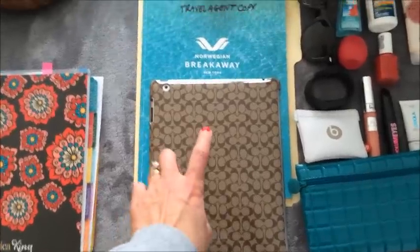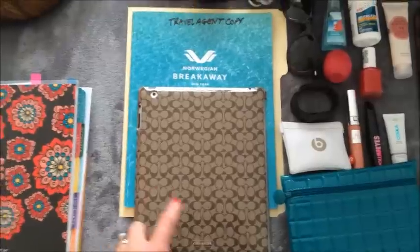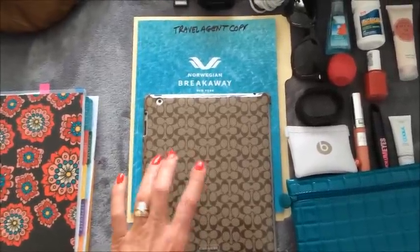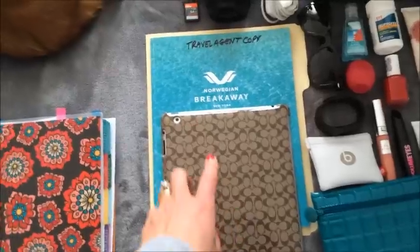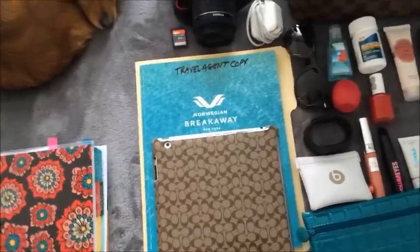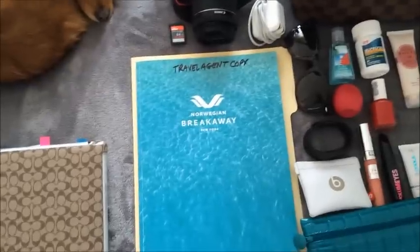I am also bringing my iPad. I have some books downloaded on my iPad so if we're sitting out at the pool or at the beach I'll be able to do some reading. I've also downloaded some magazines and I have some games — I play Frozen Free Fall — so there's that.